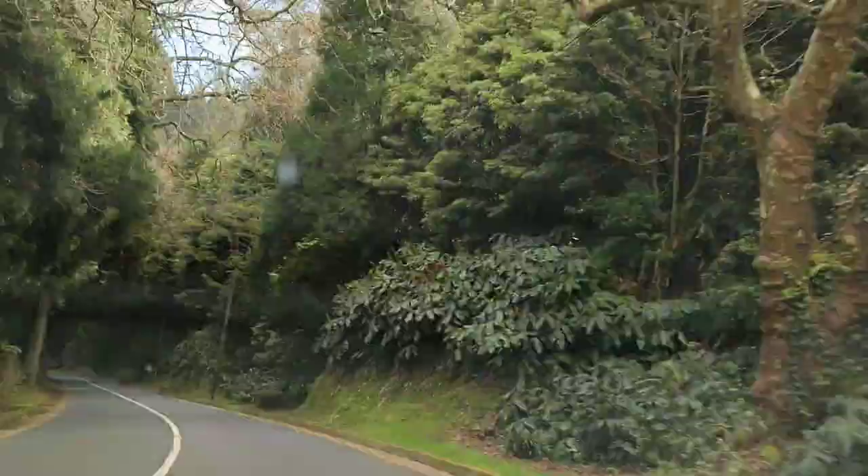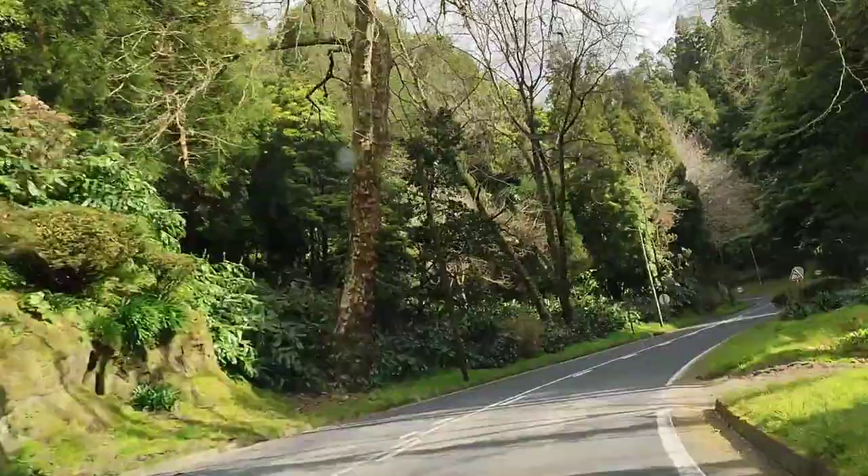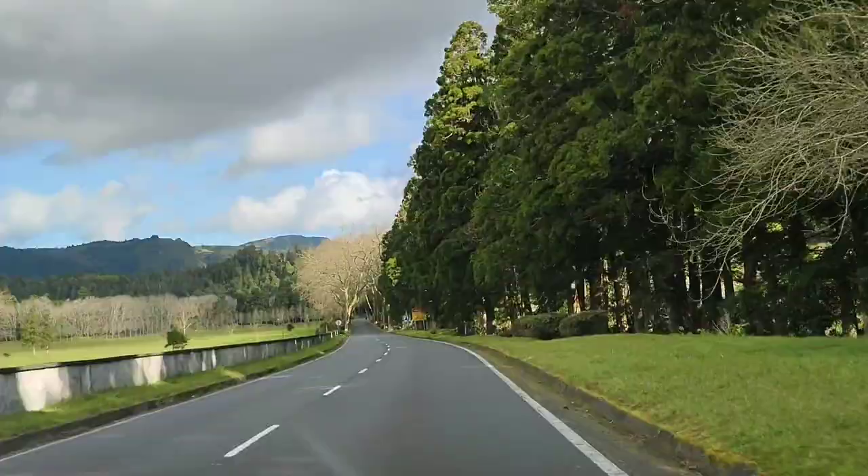It's completely safe though. It last erupted in the year 1630 and there are no signs of it erupting anytime soon. All throughout Furnas you will see steaming fumaroles, thermal pools, and natural mineral springs. The cozido that I mentioned earlier is actually cooked underground because it's so hot.